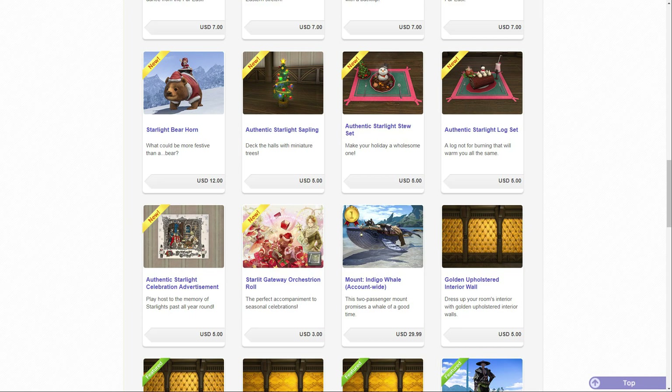It should come as no real surprise that last year's Starlight Festival event items — the 2017 Starlight Festival event rewards — have made their way finally to the Mogstation cash shop for purchase with real money. So as usual with these videos, let's look at the prices and what you exactly get.